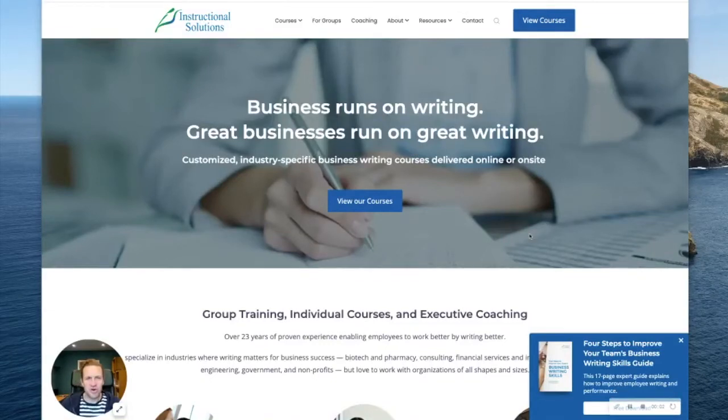Hey guys, it's Phil Burrows from Hubmasters and I'd like to show you around the InstructionalSolutions.com website project that we recently completed. Instructional Solutions provides industry-specific business writing courses which they deliver online and in person.